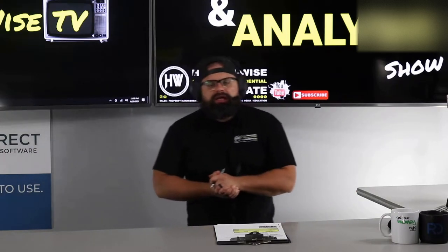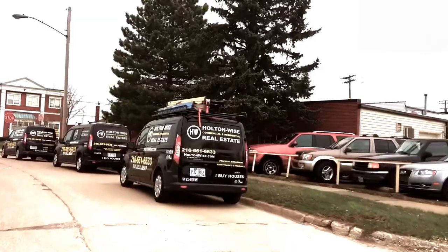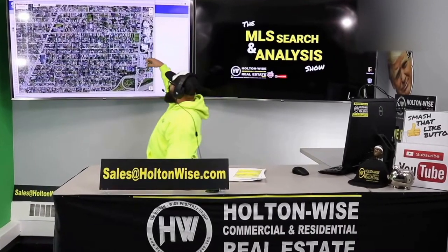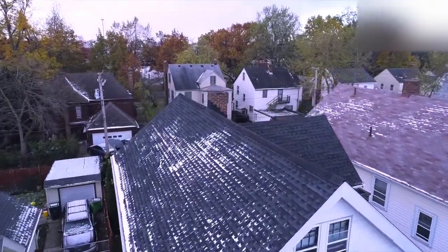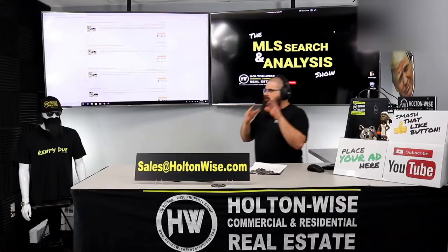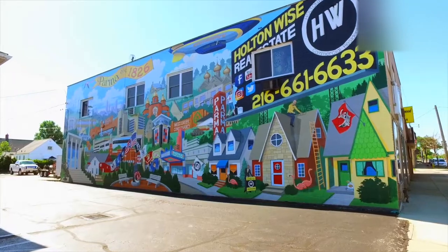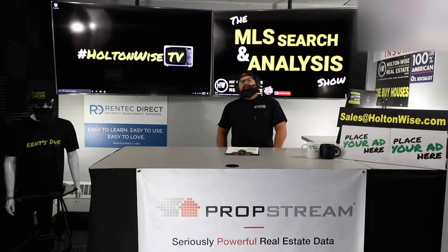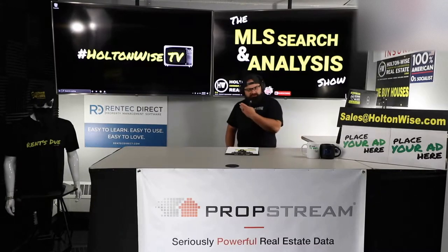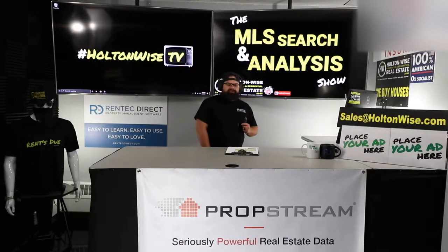If you're an out-of-state investor looking to get involved in the Cleveland real estate market, I want you to watch today's show. Welcome to the MLS Search and Analysis Show. I'm James Wise. This is Holton Wise TV, and this is where we help investors like you invest in Cleveland real estate.